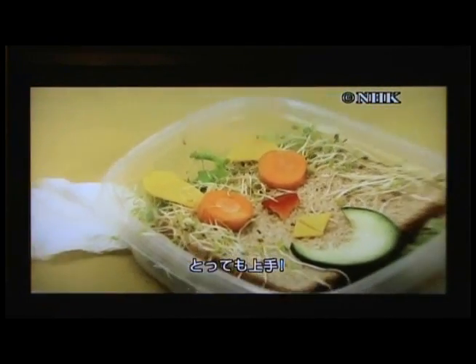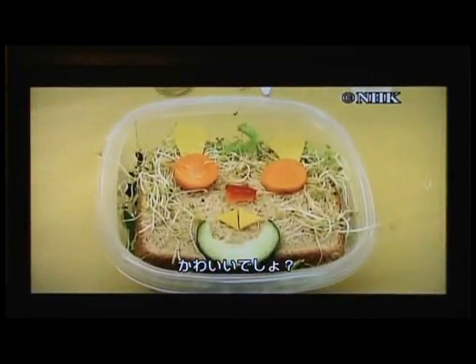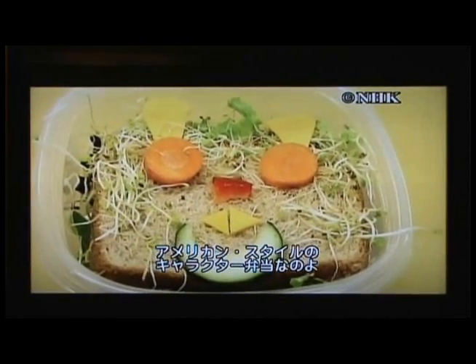Great job! Isn't this so cute? What these children are making is an American version of character bento.